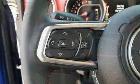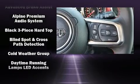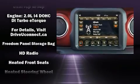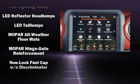A blind spot monitoring system is also included. Jeep prioritized safety and security with features such as dual front impact airbags, integrated rollover protection, traction control, brake assist, a security system, and four-wheel disc brakes with ABS.